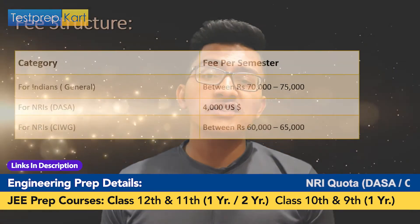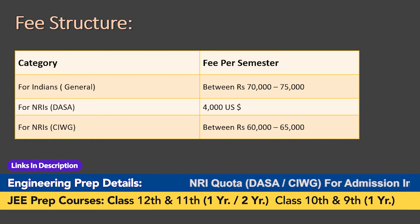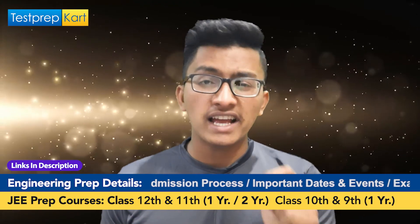Now the last topic is scholarships, but first let's understand the fee structure. For Indian candidates, the fee is around 70,000 to 75,000 rupees per semester. For NRI candidates under the DASA scheme, the fee is generally around 4,000 US dollars per semester — this is the college fee, not including hostel and mess fees. For NRI candidates under the CIWG scheme, the fee is around 60,000 to 65,000 rupees per semester.